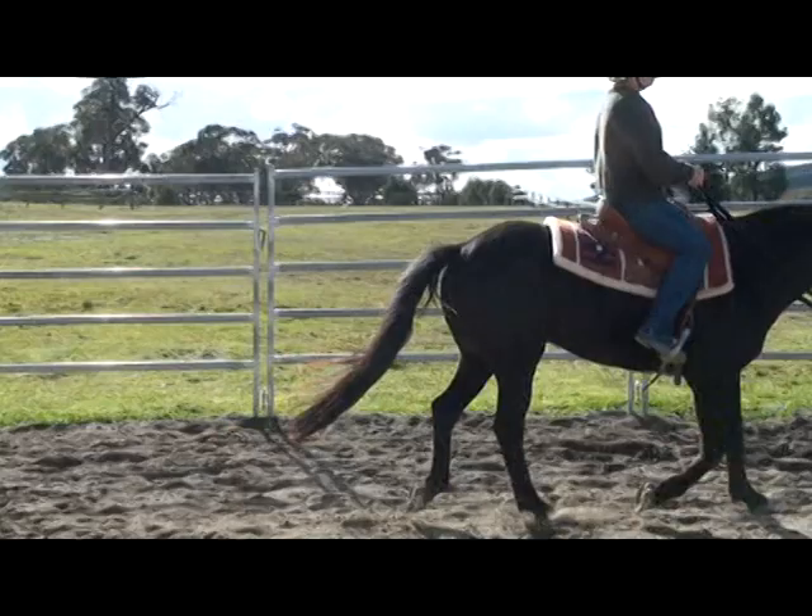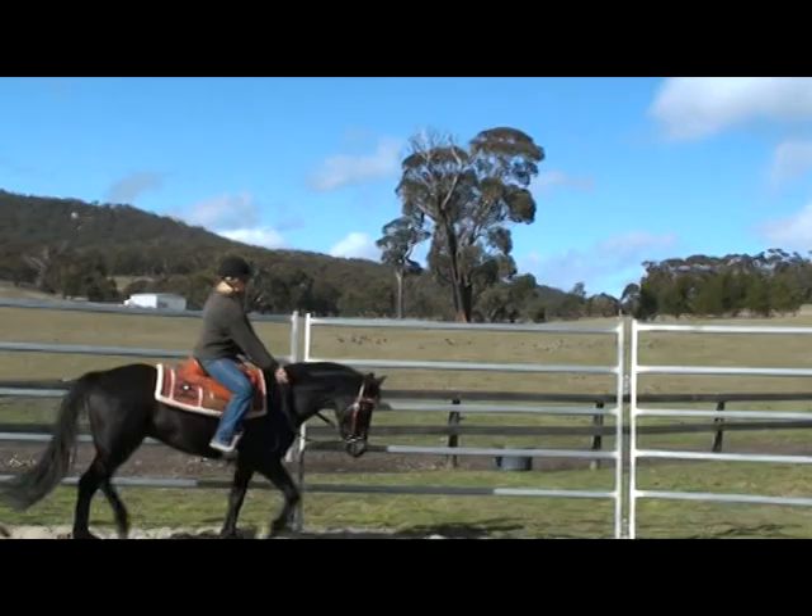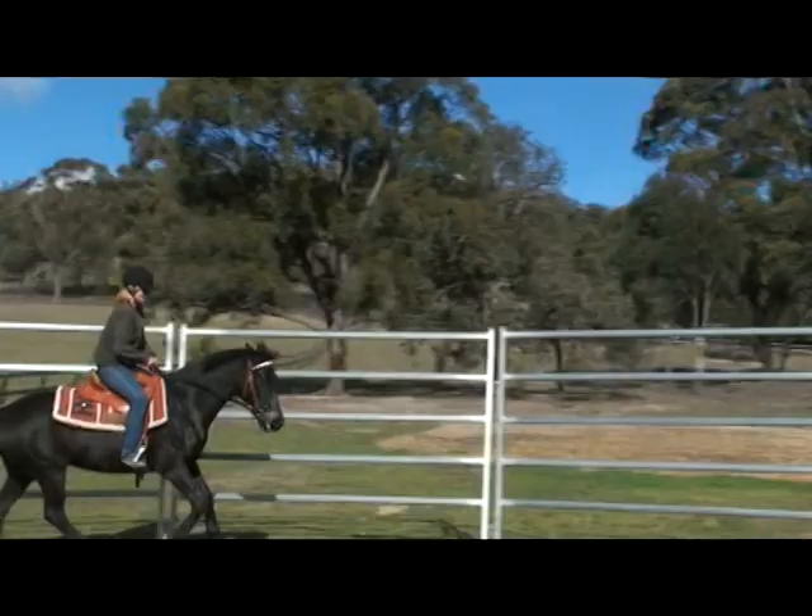Jack's a twelve-year-old Australian stock horse that hasn't done a lot of work. He's done a little bit of mustering.